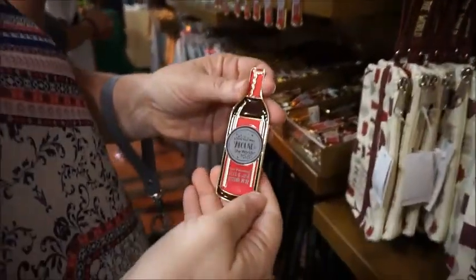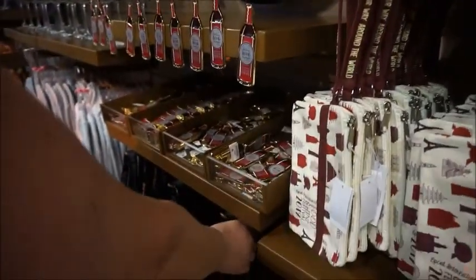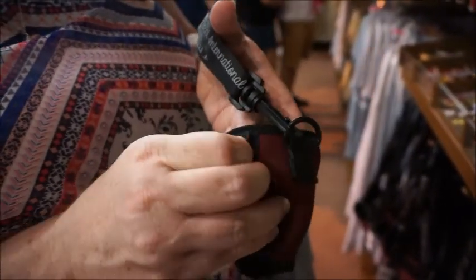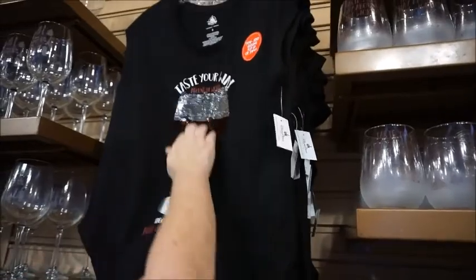And then there are some magnets at $9.99. And then — is that a wine glass neck strap? Yeah, to make it longer, and then you can put your wine in and the little stem comes out there. That's for the serious wine drinkers — you come to Food and Wine on a mission. That's $16.99. We don't drink like that, but that's cool.